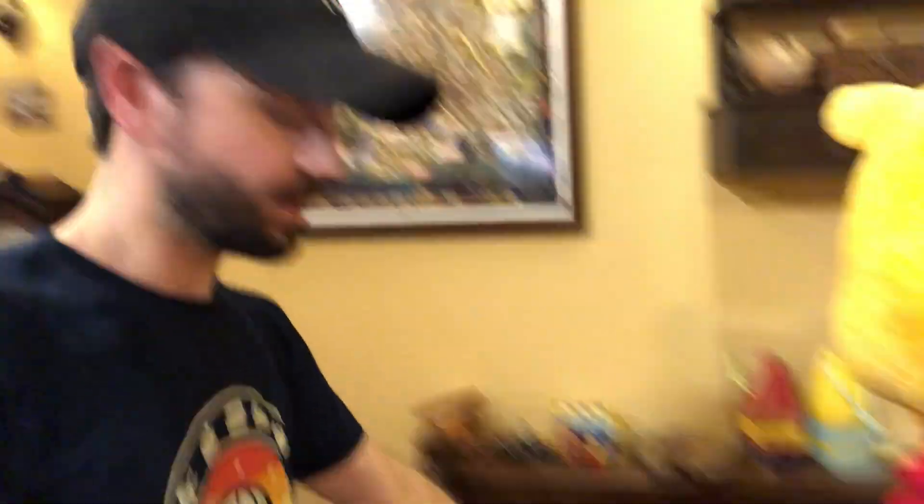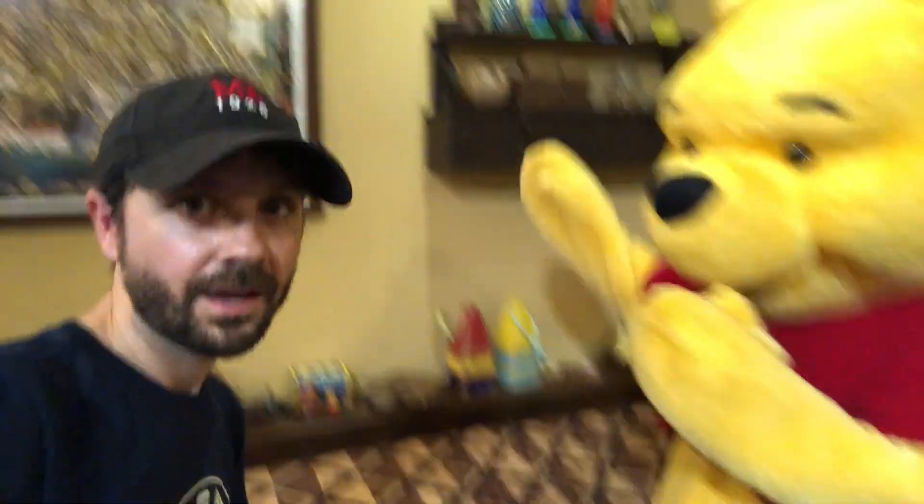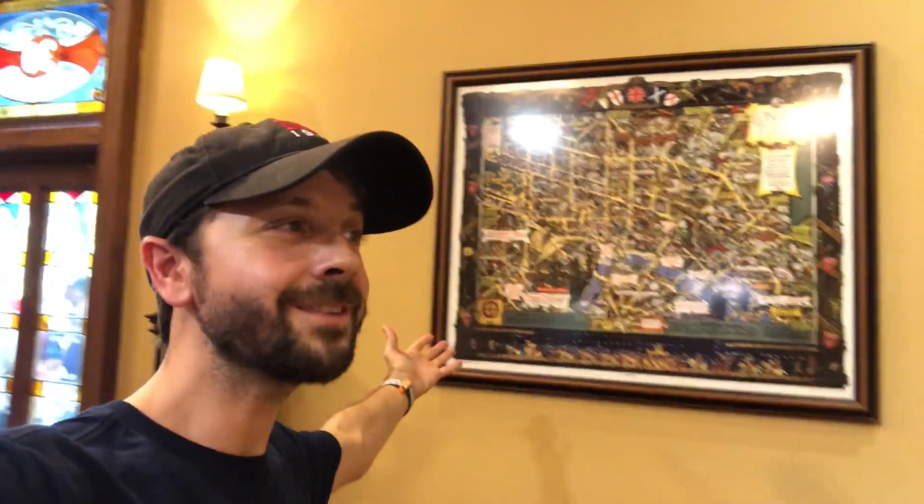What else is over here? This is Christopher Robin's bed right here. Look at all of Christopher Robin's old — it's a small bed. London town. How's my accent?